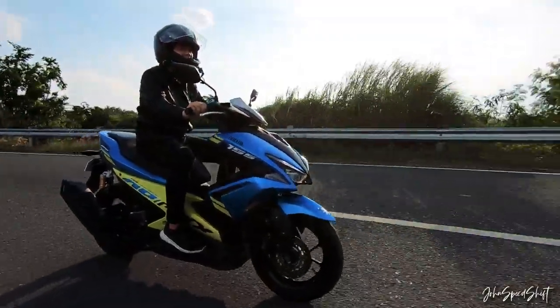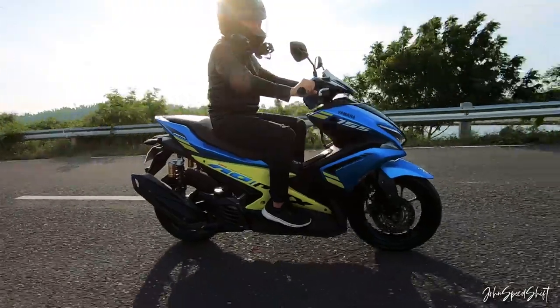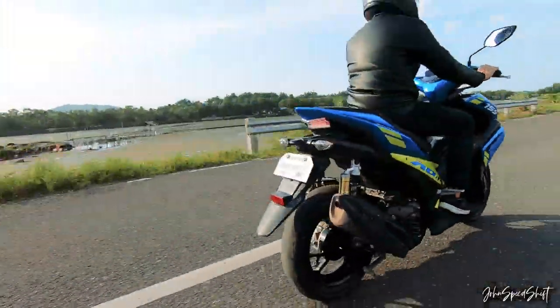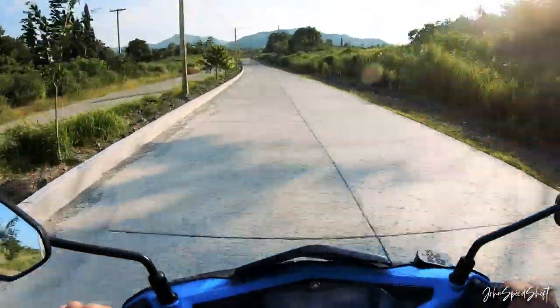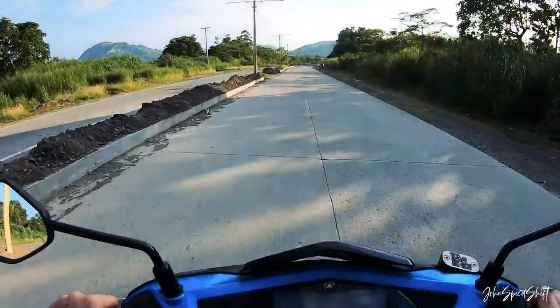I don't really have a thing for scooters or underbones, but I bought this for my mother and learned to love it — because of its characteristics and its handling. I never expected that I would ride a scooter.